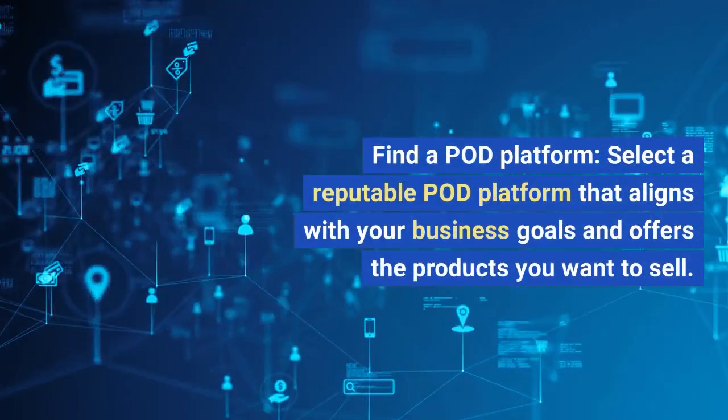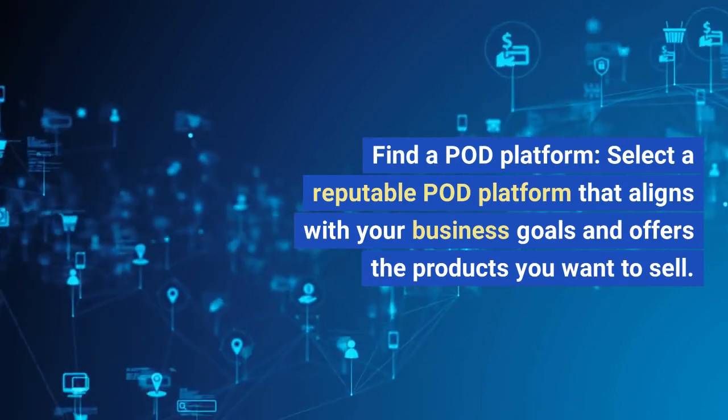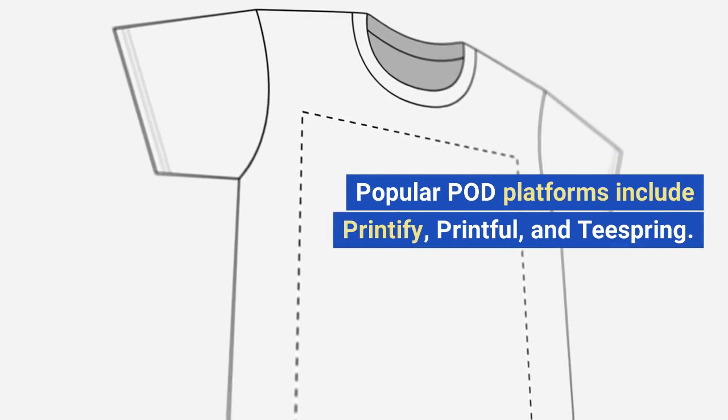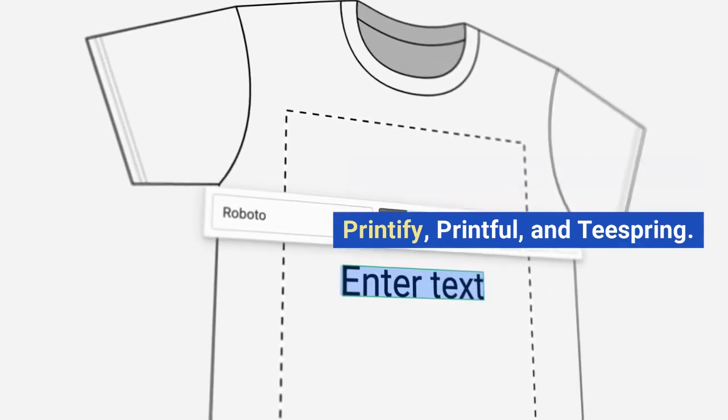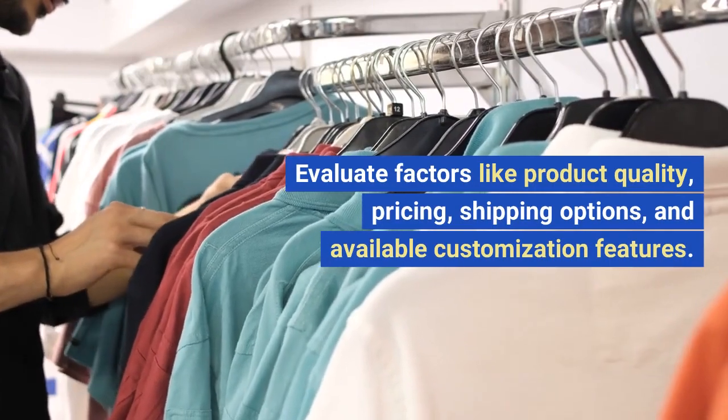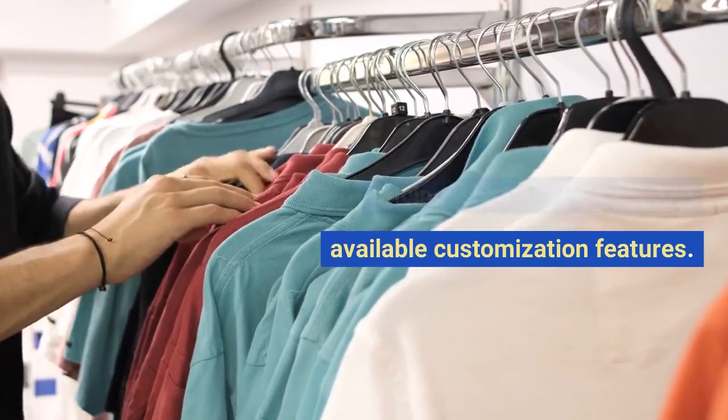Step 2: Find a POD platform. Select a reputable POD platform that aligns with your business goals and offers the products you want to sell. Popular POD platforms include Printify, Printful, and Teespring. Evaluate factors like product quality, pricing, shipping options, and available customization features.